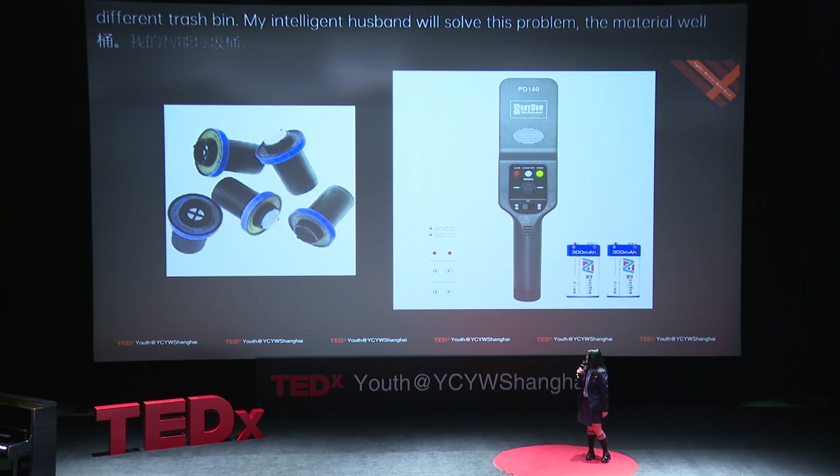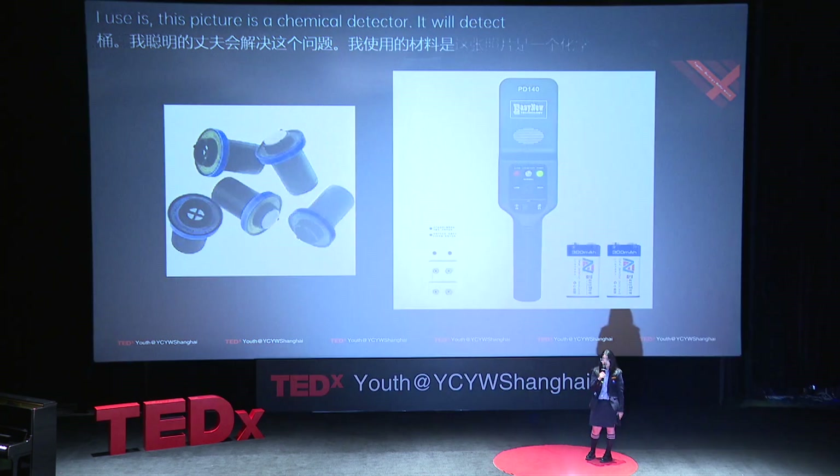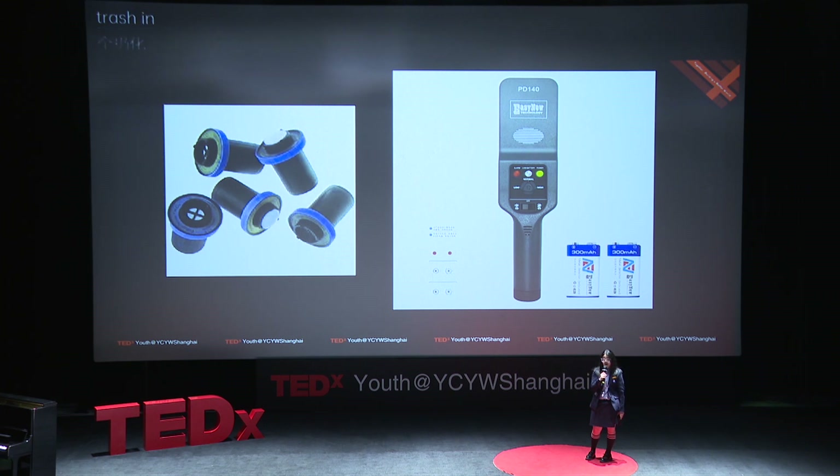The first material I will use is a chemical detector. It will detect whether someone throws chemical trash into the correct chemical bin.